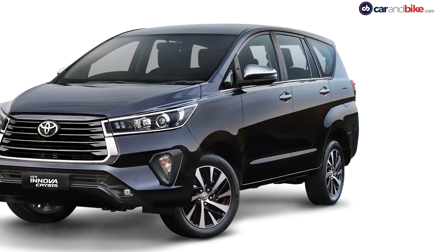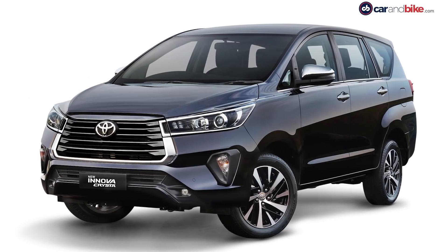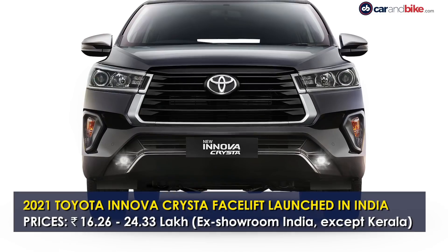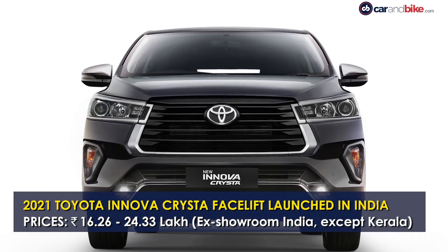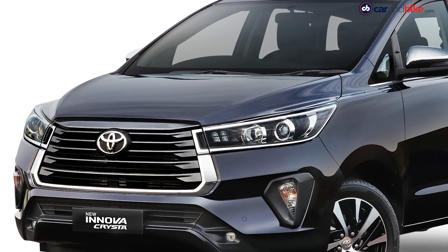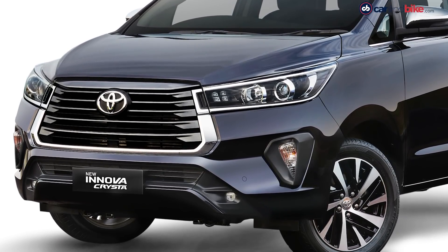The 2021 Toyota Innova Crysta facelift has been launched in India with visual upgrades and new features. It is priced from 16,26,000 rupees going all the way up to 24,33,000 rupees, all prices ex-showroom India. Compared to the pre-facelift version, the new model has seen a price hike of 60,000 rupees on the base trims and 70,000 rupees on the top trims.